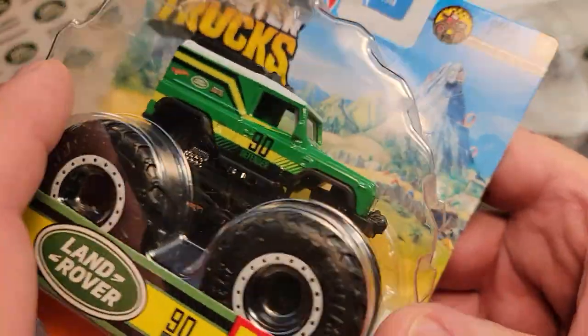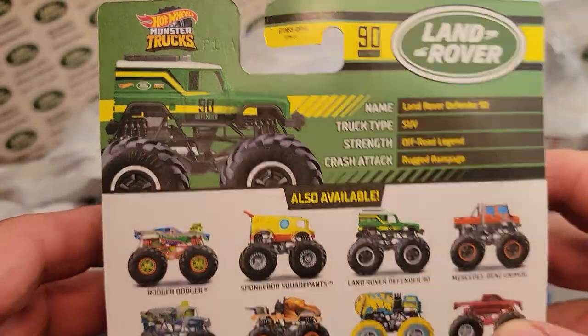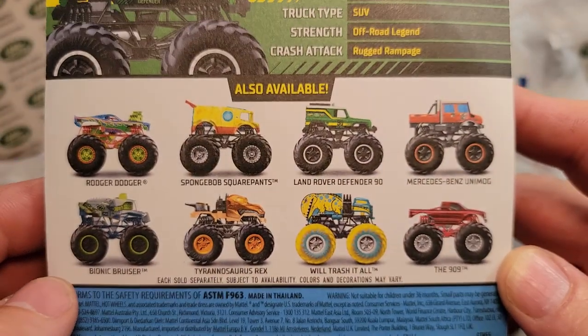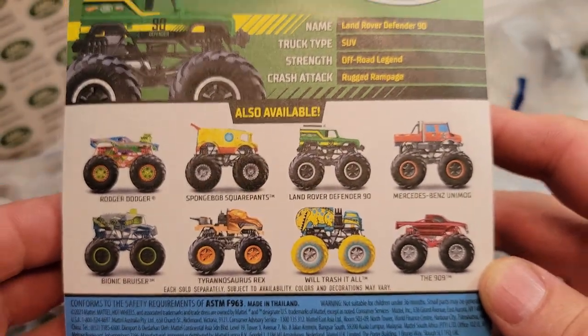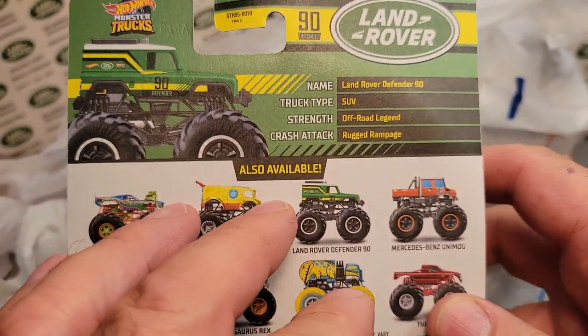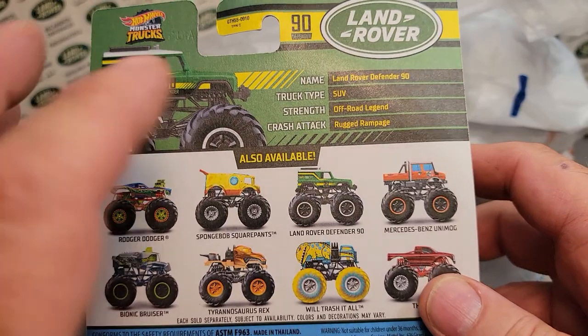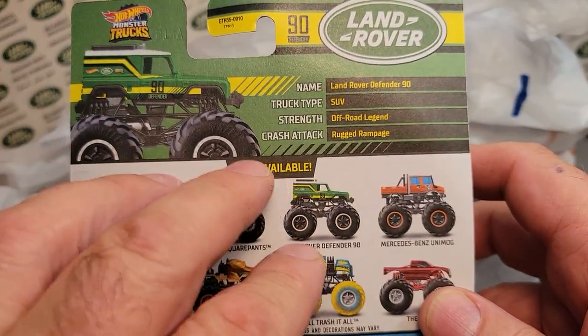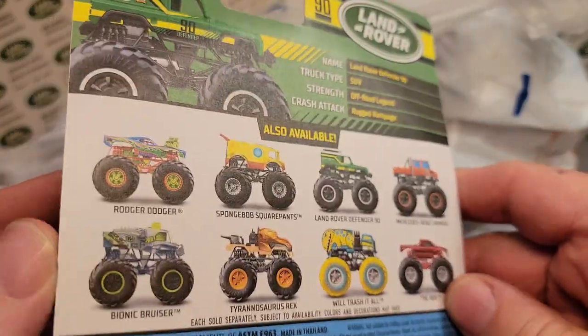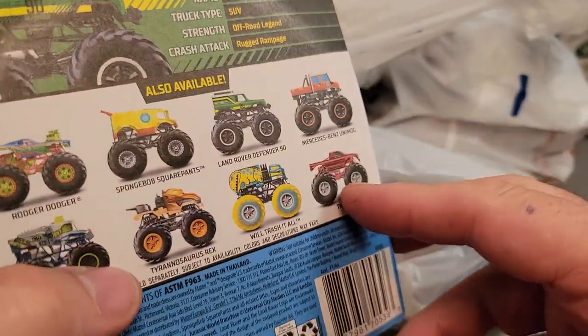Very hard to come by. They came out — this assortment came out — once, and there is one Defender in that case. These are kind of like Matchbox; they don't come 72 to a case like a Hot Wheels assortment. These Monster Truck things, because they're so big, only come in 12 or so to a case.